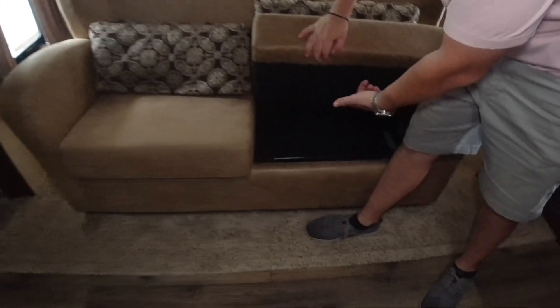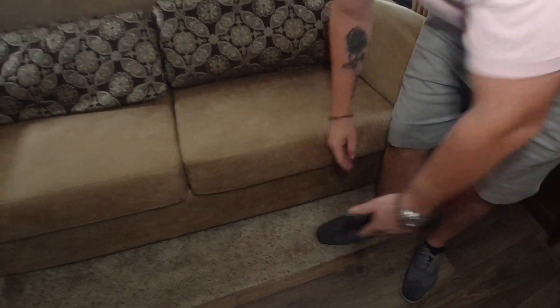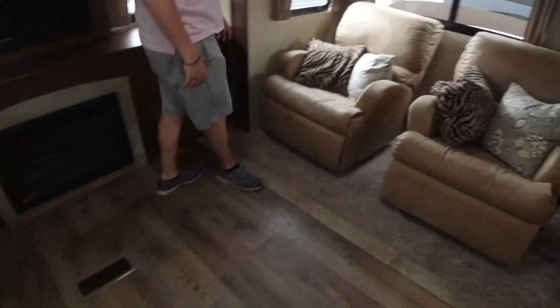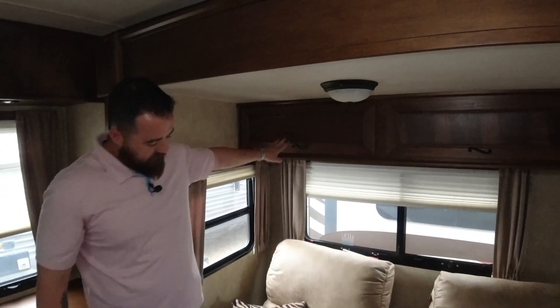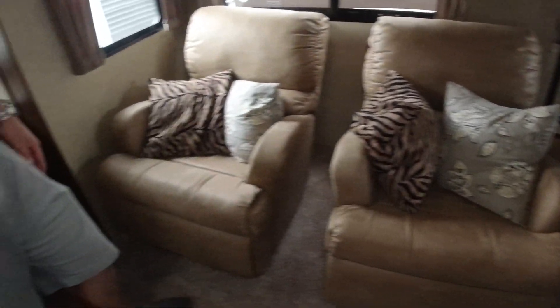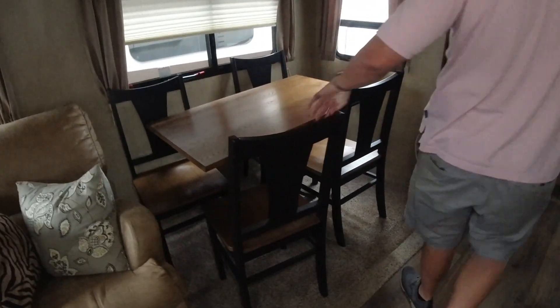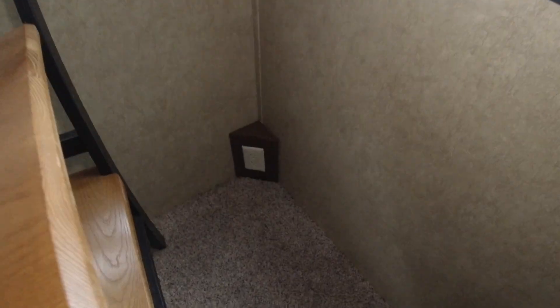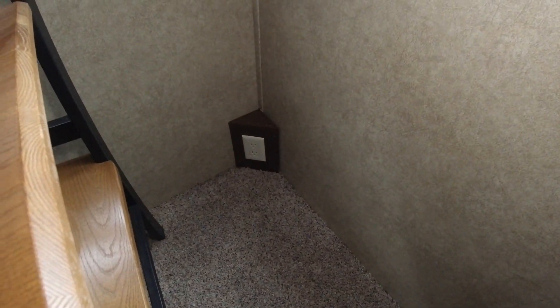To our left, we have storage up top and we also have our sofa, which also turns out into a full bed if you need somewhere for somebody else to sleep. Coming over to our left, great storage in the Open Range. Underneath, we have our His and Her Lazy Boy recliners. Just left of that, we have our four-person seating for breakfast or lunch. And a cool thing about the Open Range — we actually have outlets on every corner of this RV, so you're never without power.